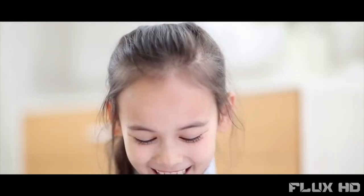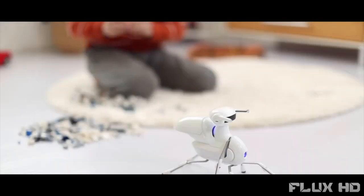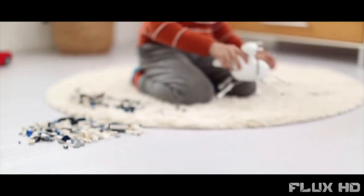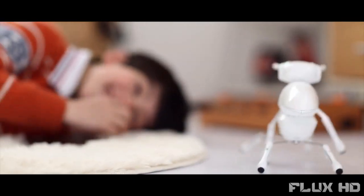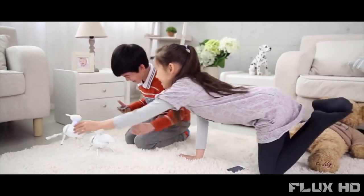Even if you are not a maker, it is still a cool robot companion that you will have fun with. Once assembled, you can control Antbow by remote, by your own voice, or even by drawing lines. With more than one Antbow, you can even make them fight each other.